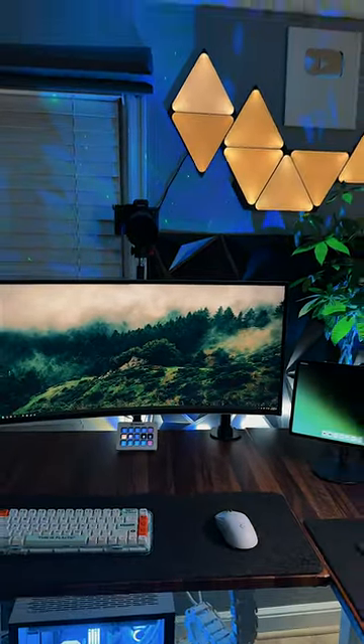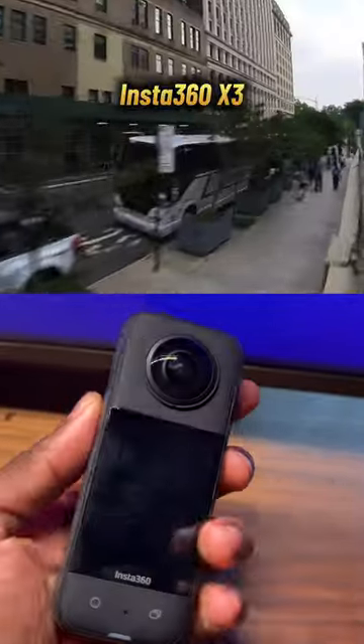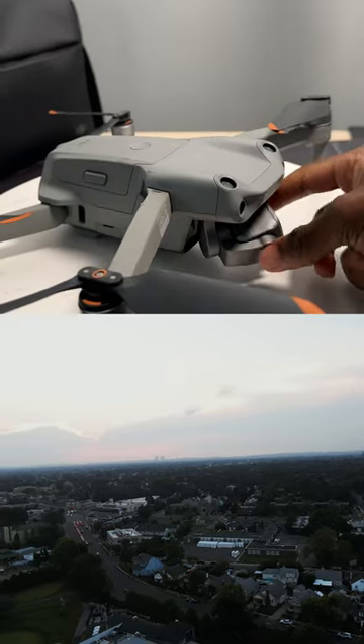To get some smooth and steady shots I use the Insta360 Flow gimbal, and to have a little fun I use the Insta360 X3, and for those aerial shots I use the DJI Air 2S.